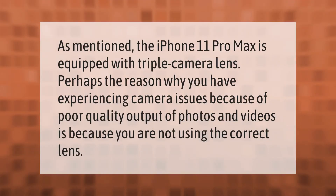The iPhone 11 Pro Max is equipped with a triple camera lens. If you are experiencing camera issues with poor quality output of photos and videos, it may be because you are not using the correct lens.